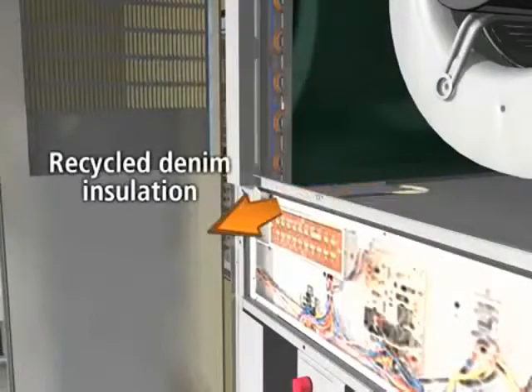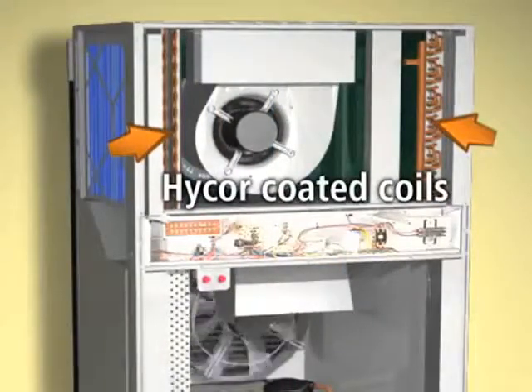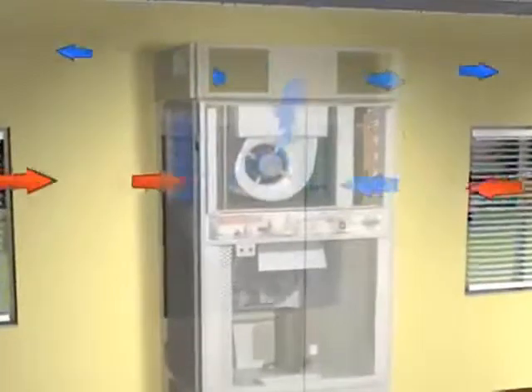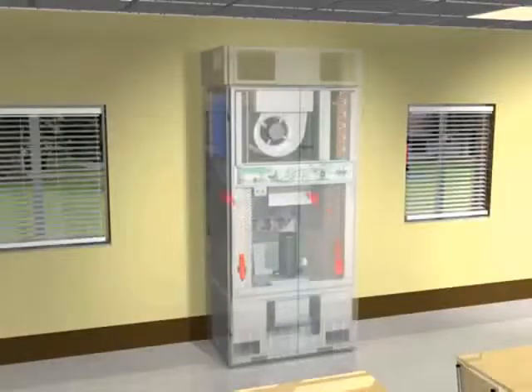Eco-friendly materials provide the ideal conditions for a classroom environment, allowing students and staff to breathe easier. In addition to normal airflow patterns, BARD offers several options to bring in fresh air to meet current ASHRAE ventilation standards.